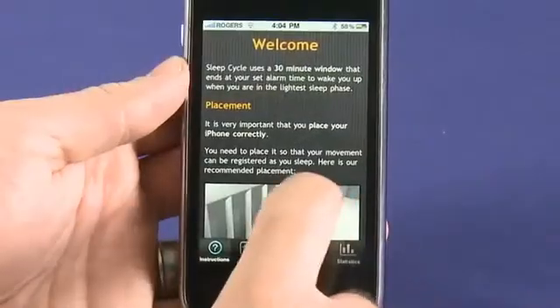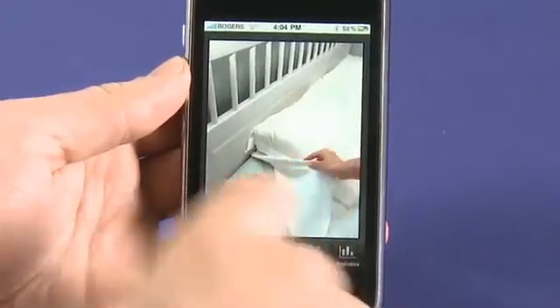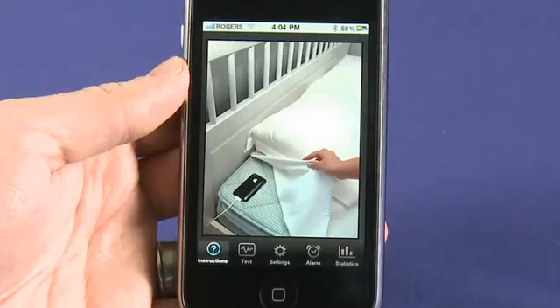As illustrated on the instructions tab — the first tab when you open the app — you basically just place your iPhone on your bed underneath the fitted sheet, up near your head. You leave it plugged into the charging cord, as it will deplete the battery overnight otherwise. Because it's charging, it can get a little warm, so make sure it's only covered by the fitted sheet and not by a pillow, duvet, or anything else. I usually place it roughly next to my head under the fitted sheet, and then go to sleep like you normally would.